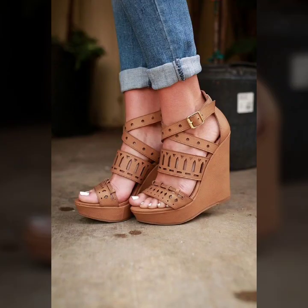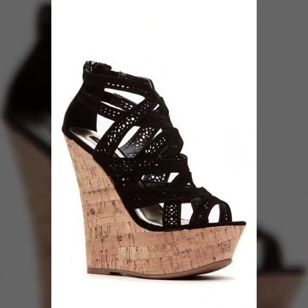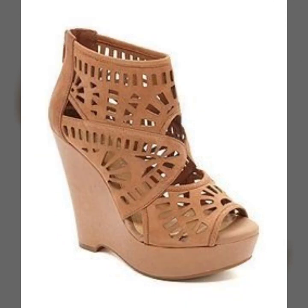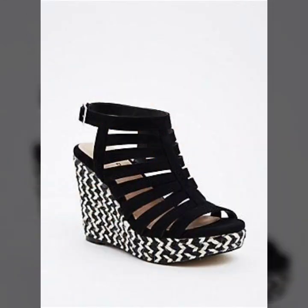If you are loving this wedge heel sandal design, please do like my video. Subscribe to my channel if you have not subscribed yet, and if you have subscribed, please also click the bell icon. After clicking the bell icon, you will get notifications of all of my videos and you will never miss any video or collection on my channel.